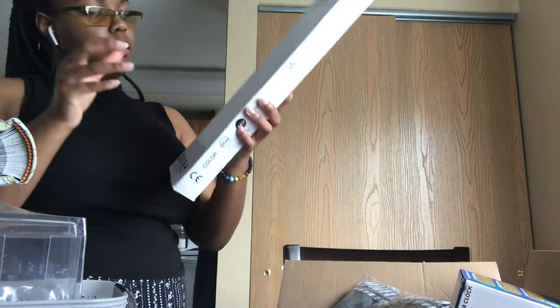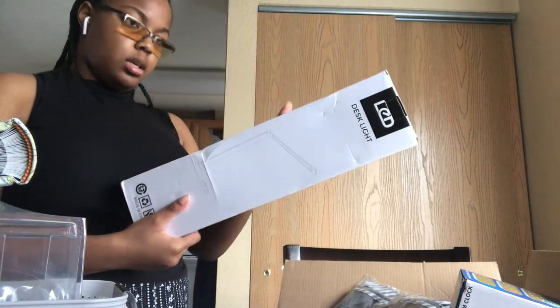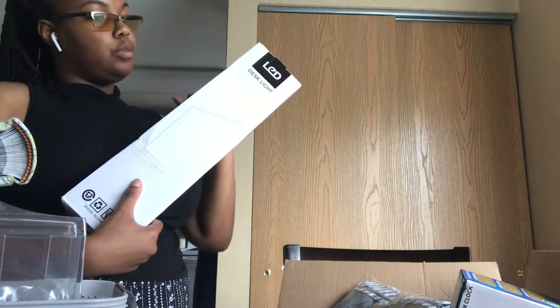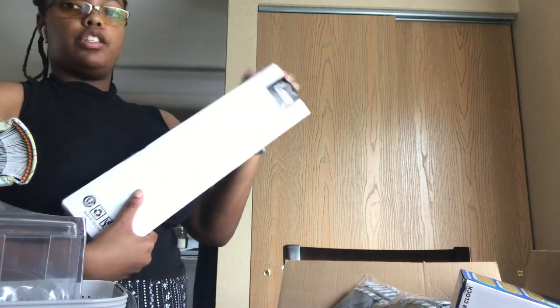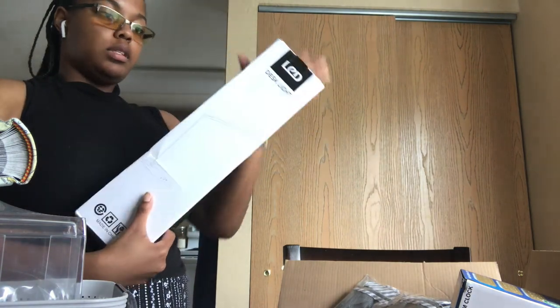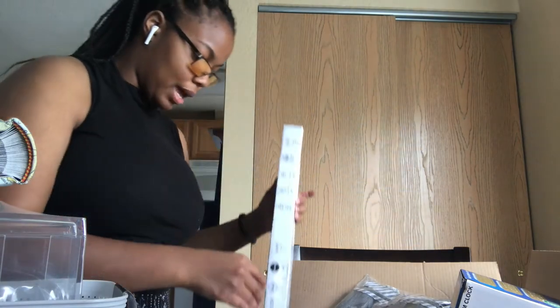I got a desk lamp — about 40 bucks, black color. It has a timing function, a touch switch, wireless charging for wireless phones, and you can switch the color to reduce blue light and have warm light instead — good for your eyes.